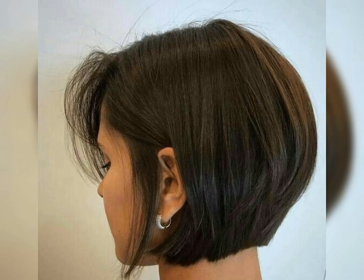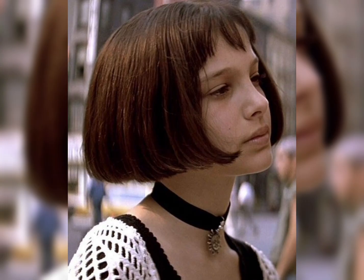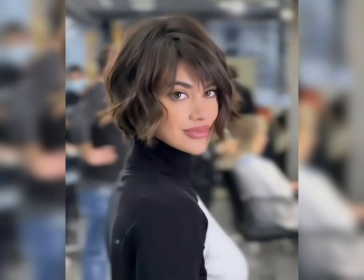Layered hairstyles for women are a stylish and popular choice that can be customized to suit different face shapes and hair types. Layered haircuts involve cutting the hair at different lengths to create texture, movement, and volume. Some popular layered hairstyles for women include long layered haircuts, which feature longer layers around the face and crown of the head with shorter layers around the ends.